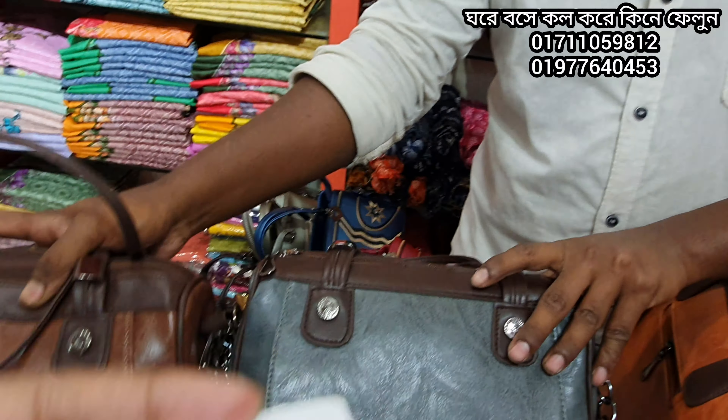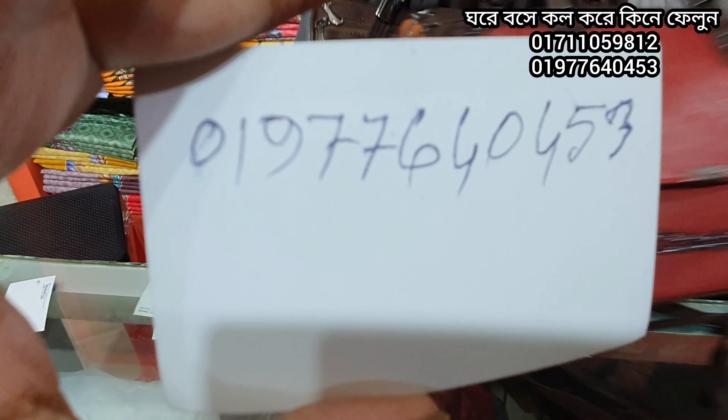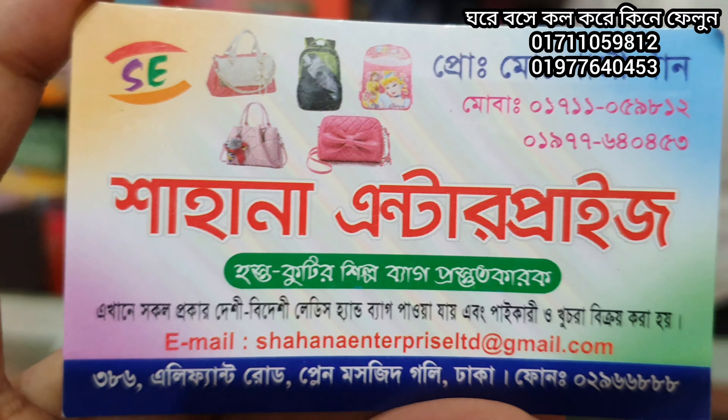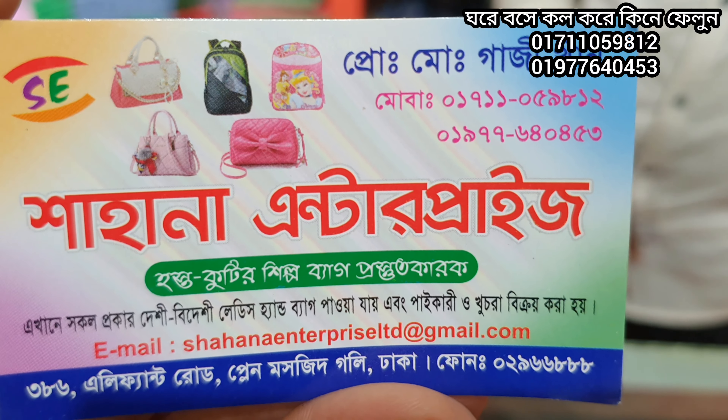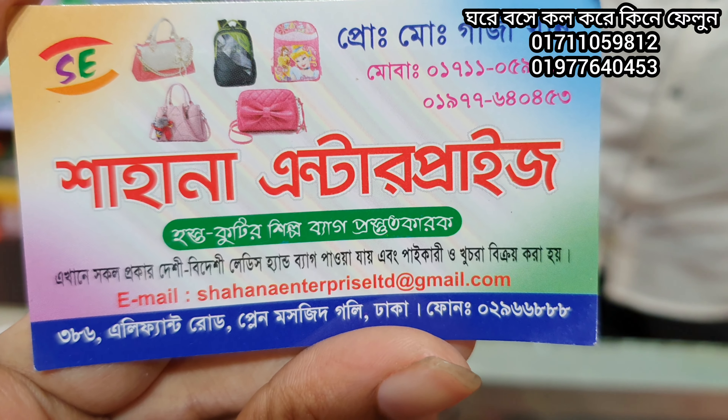The online number is 017-0977-6404-353. This is Sahana Enterprise, 017-110-59812. This is 368 Elephant Road. The plane is all over here.